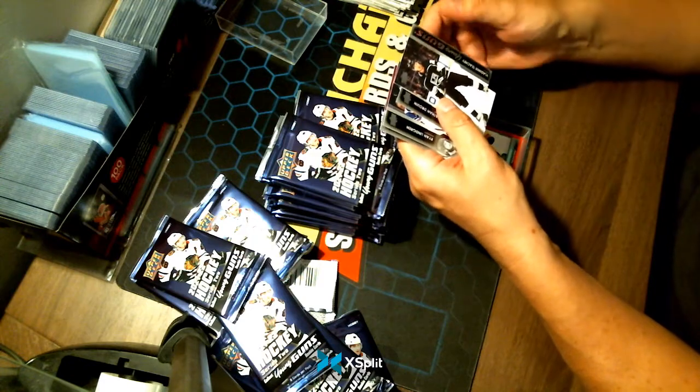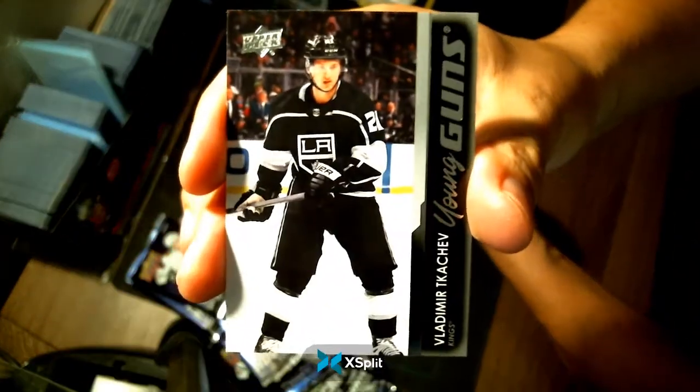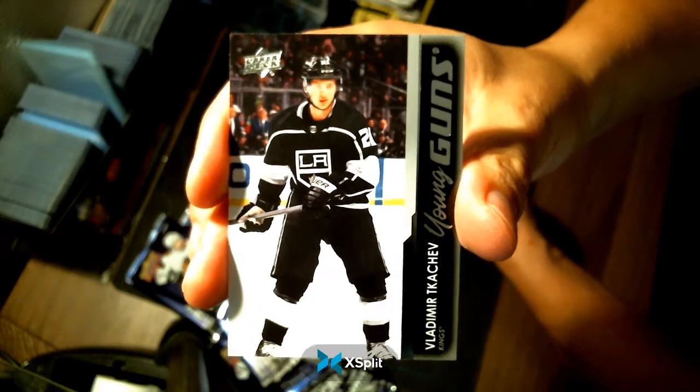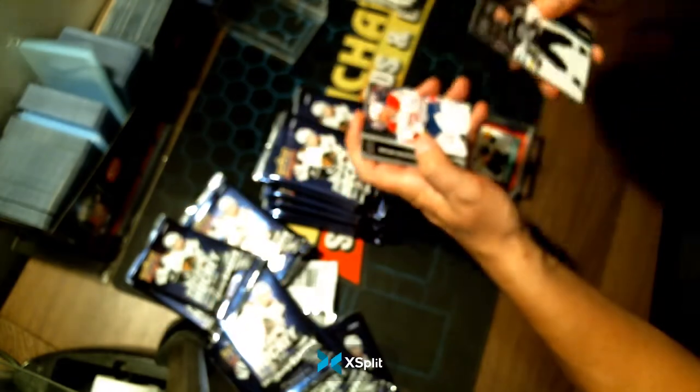Oh, and the Young Gun right behind it — wow, almost missed that! Congratulations LA Kings — Vladimir Kachef. Nice hit for the Kings.